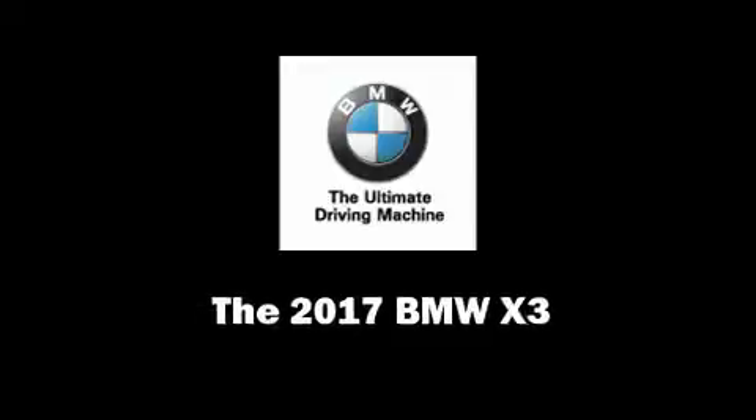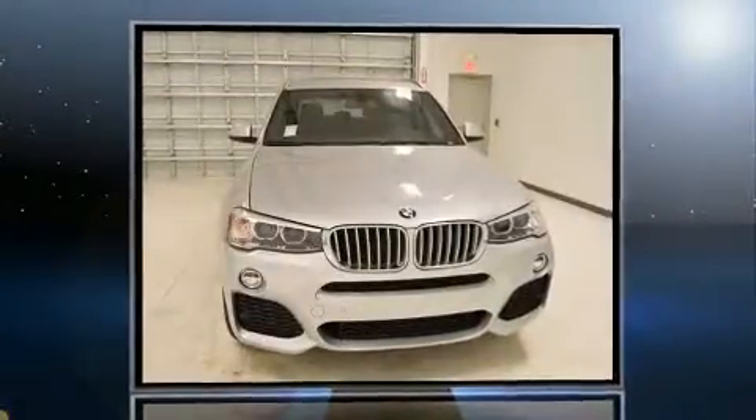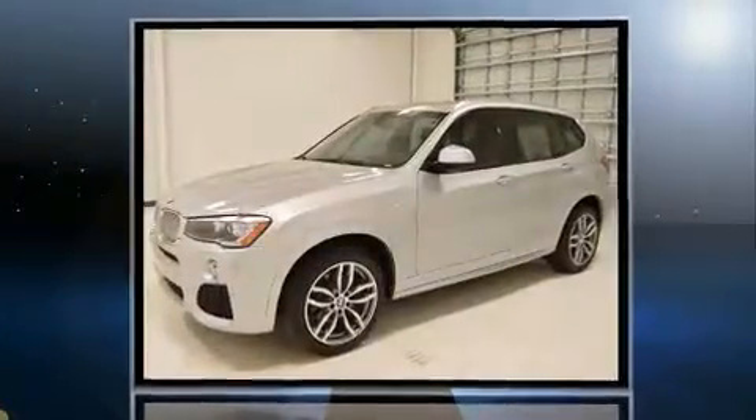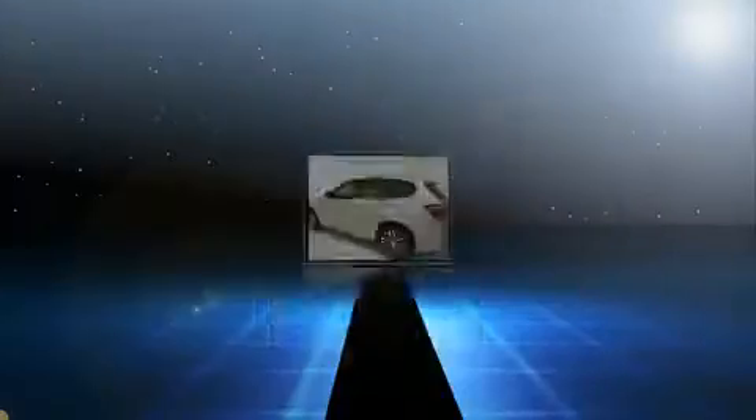Experience driving perfection in the 2017 BMW X3. Under the hood, you'll find a four-cylinder engine with more than 200 horsepower, providing a smooth and predictable driving experience.